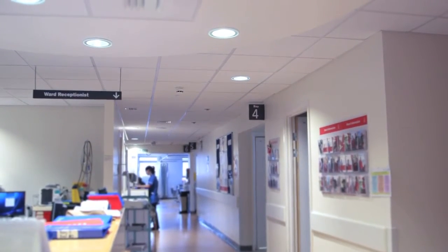I think it's been transformational in the way it's changed how people look at the hospital and the whole feel of the place.